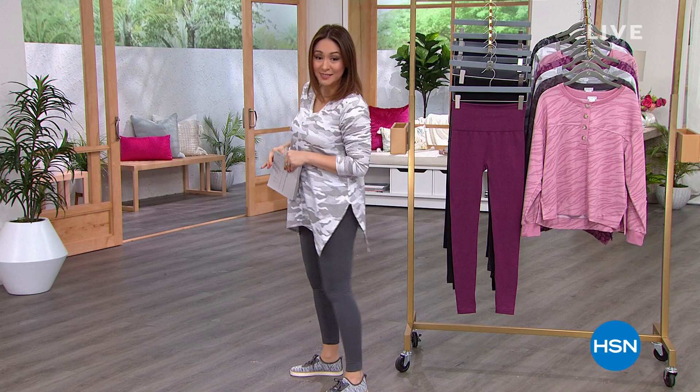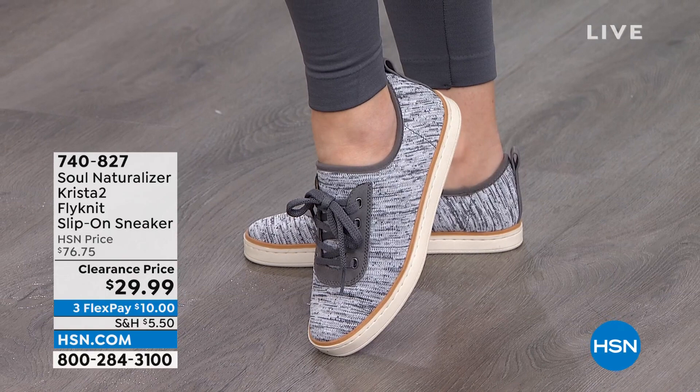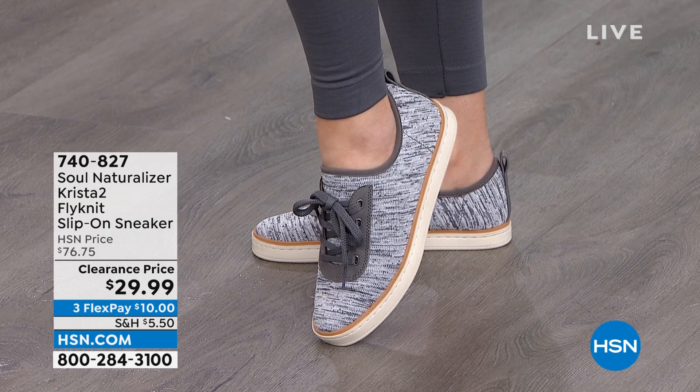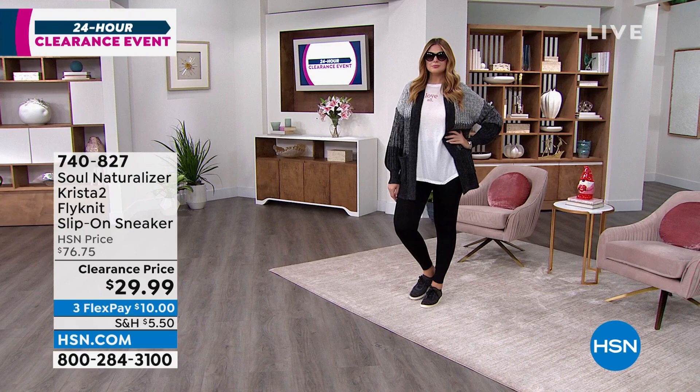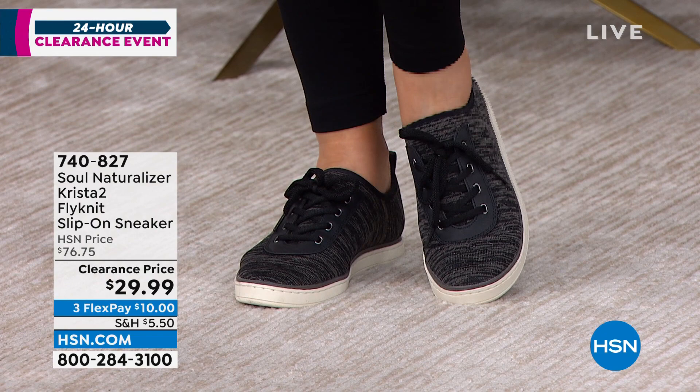If you were with me last hour checking out my shoes - take a look at these. They're on clearance today in this hour. Look at how adorable these are. These are from Soul Naturalizer, which we know are about comfortable, kind of a laid-back everyday wear. These are called the Krista 2. They're fly knit, so it's very easy and stretchable on your feet. It's a slip-on sneaker, even though it has a decorative look of a lace - those are only meant for decoration.